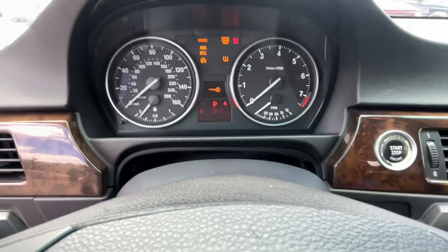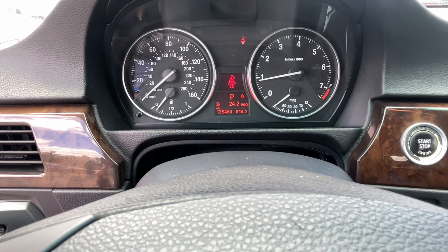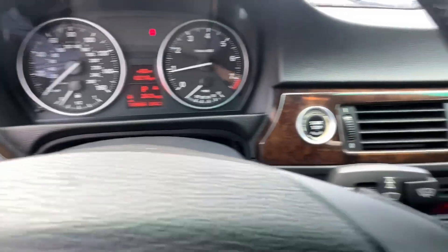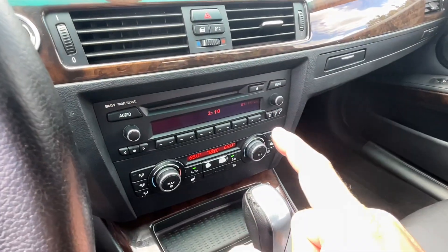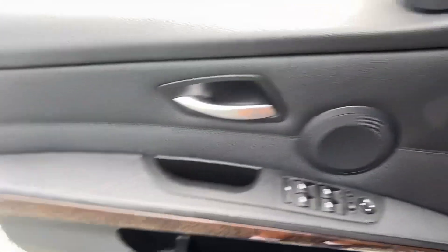Start her up — push button start. No lights on the dash. We'll say it's a little low on gas, I think that'll pop up, but we'll get that taken care of. CD player, climate control, got heated seats down below. Let's pop that trunk — all right, pop that hood.